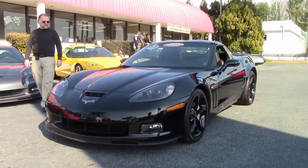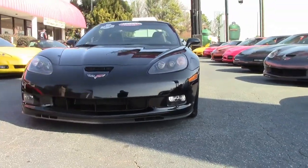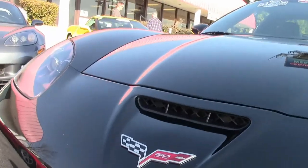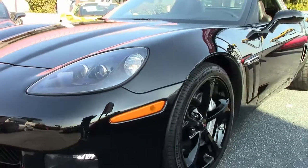Featuring the blackout wheels, beautiful paint, clean headlights, not rashed up on the front spoiler, which we often see. Nice clean car, ebon interior, which is black. Grand Sport Coupe, the hardtop will come off.